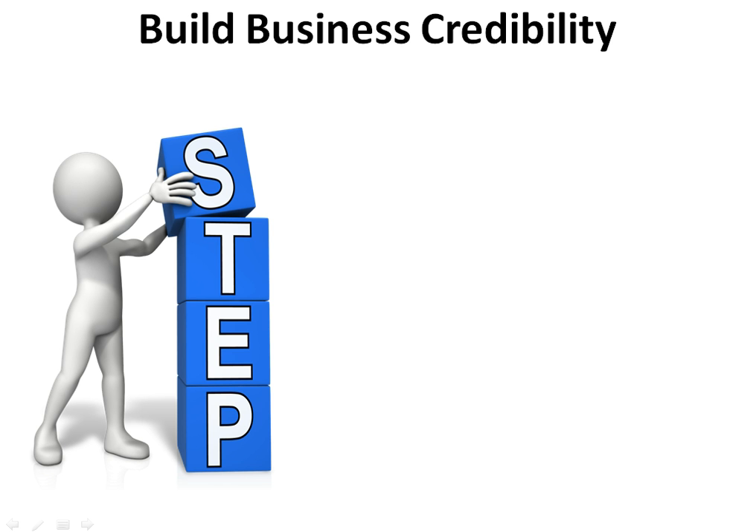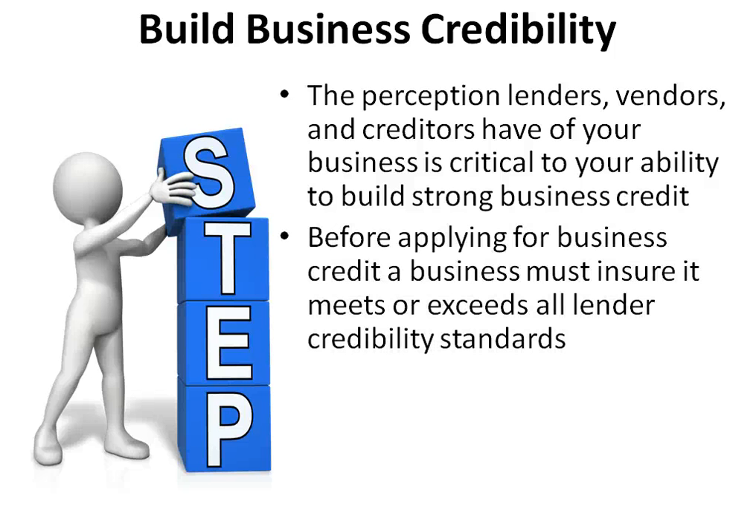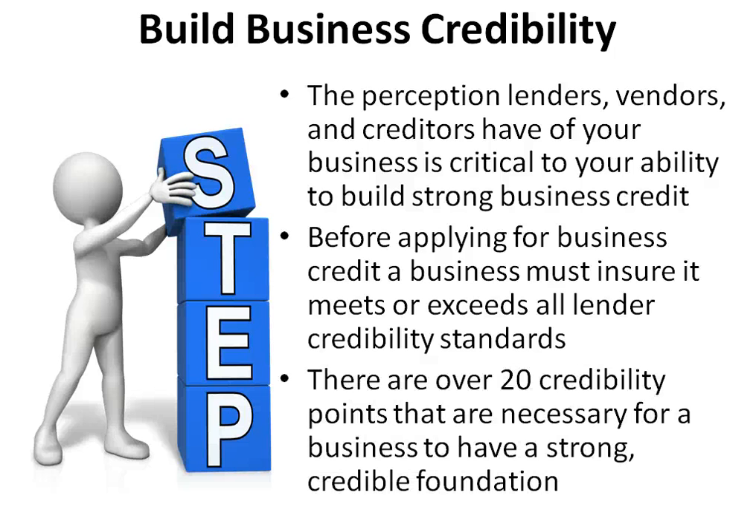The first step in building business credit is to ensure that your business is set up credibly in the lender's eyes. The perception lenders, vendors, and creditors have of your business is critical to your ability to build strong business credit. Before applying for business credit, a business must ensure it meets or exceeds all lender credibility standards. There are over 20 credibility points necessary for a business to have a strong, credible foundation.